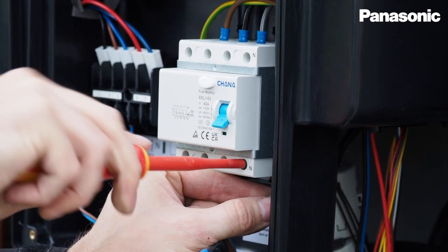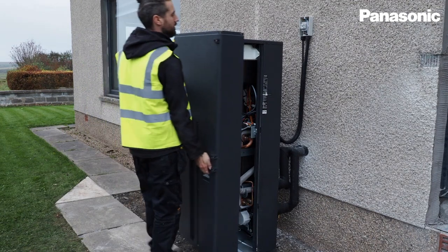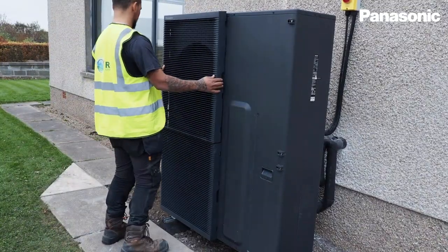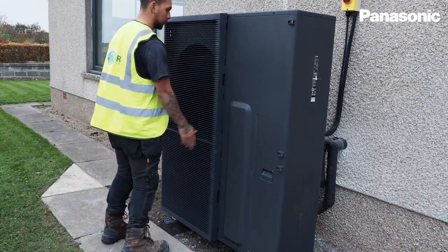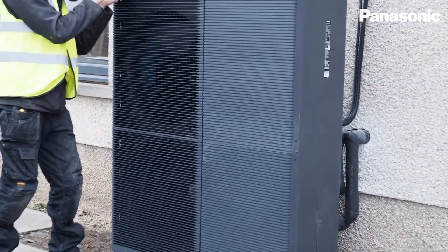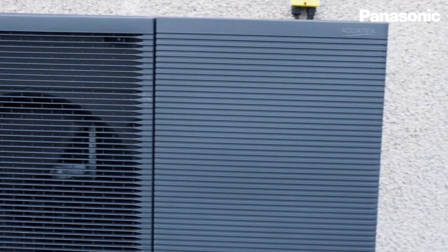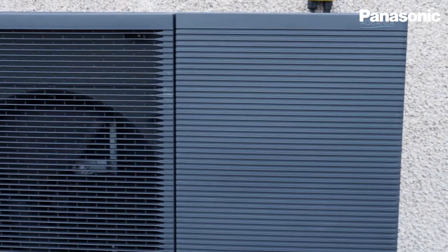The T-CAP range from Panasonic, which is covered with the M series, is able to maintain its capacity down to minus 20 degrees outside. That gives me the added benefit of knowing that my heat pump will be able to deliver the heat that I need when it's most needed.